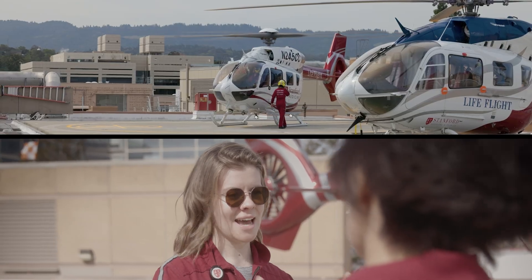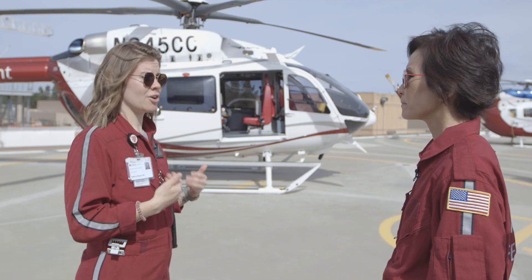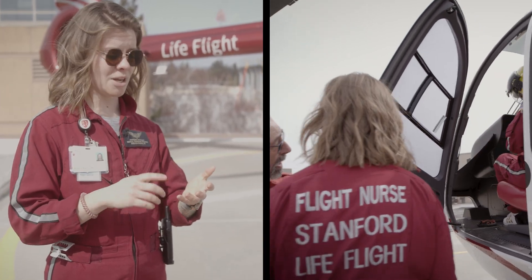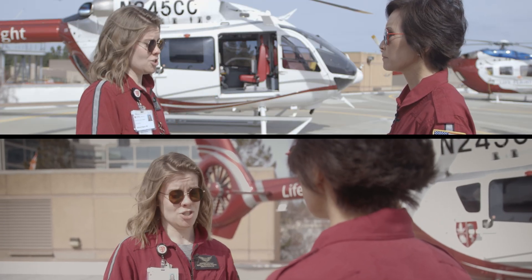We can actually access our MCS equipment for ECMO, Impella — our really sick cardiac patients — which is a huge patient population that we render care to, and is a specialty service that most other area critical care transport programs can't do. It's also a much smoother ride, which allows us to perform treatments like arterial lines, ultrasound-guided IV access, and ultrasound that are more difficult to do when there's vibration.